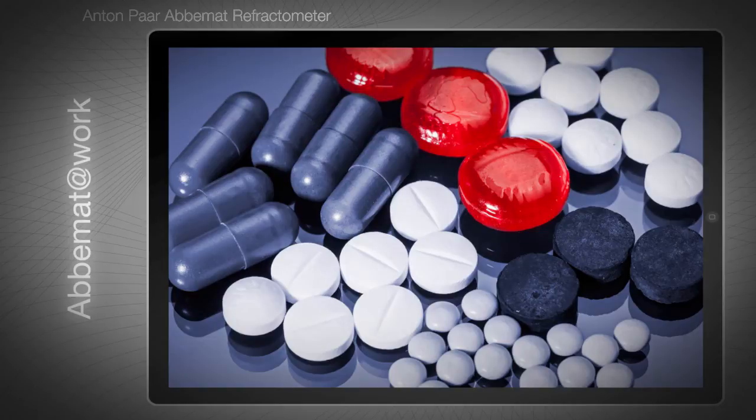Pharmaceutical manufacturers can count on ABBEMAT to meet all requirements of GMP, GAMP5, and 21 CFR Part 11. Anton Paar's comprehensive qualification and validation package minimizes the time between purchase and operation.